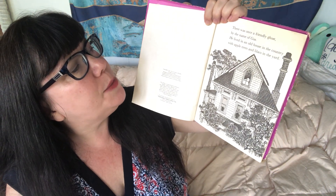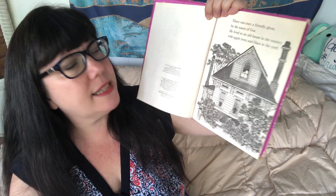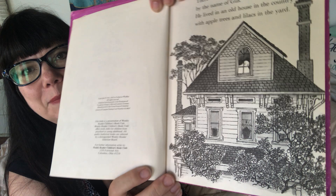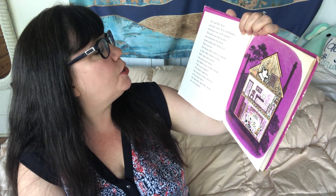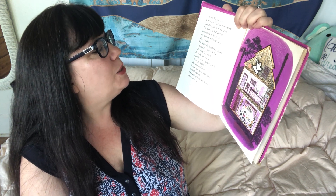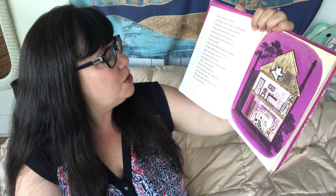There was once a friendly ghost by the name of Gus. He lived in an old house in the country with apple trees and lilacs in the yard. Mr. and Mrs. Scott and their twins, Susie and Sammy, lived there too, in the summer. The old house had an attic, and sometimes the Scots heard rattles and clanks in it. That was Gus. The Scots didn't believe in ghosts, so they didn't believe in Gus.